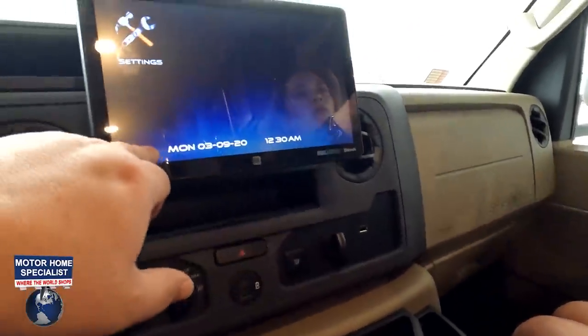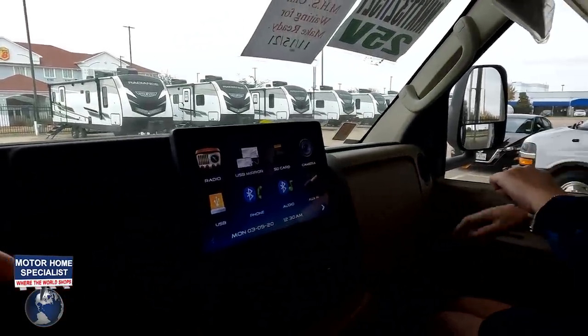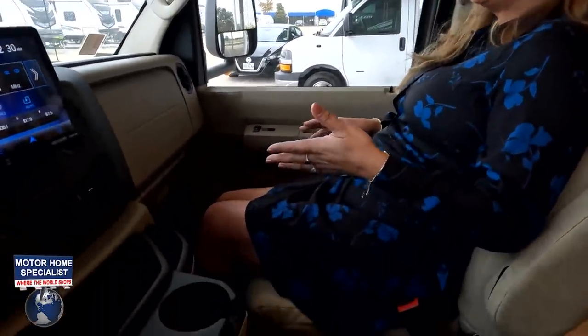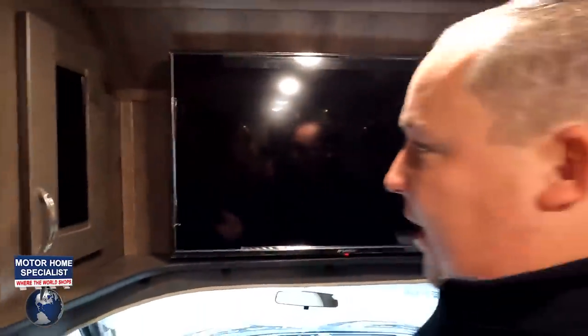Maybe not Apple CarPlay and Android Auto, but still a nice big upgrade from last year's screen. How do you feel right there, Andrea? Very comfortable — I have plenty of leg space. You can still recline the seat back. And then above, since you don't have a bunk over the cab, you do have storage here, very nice storage on that side. There's a TV there, and storage on this side with lit-up storage.